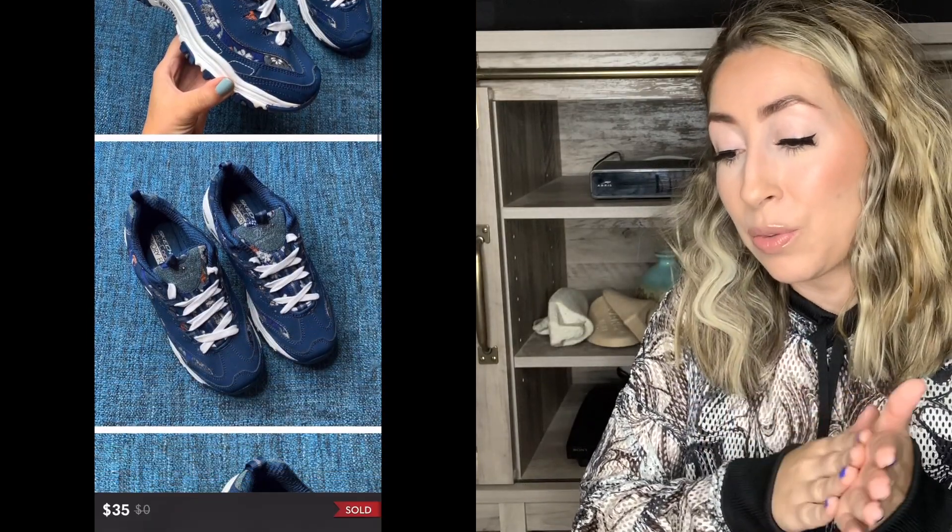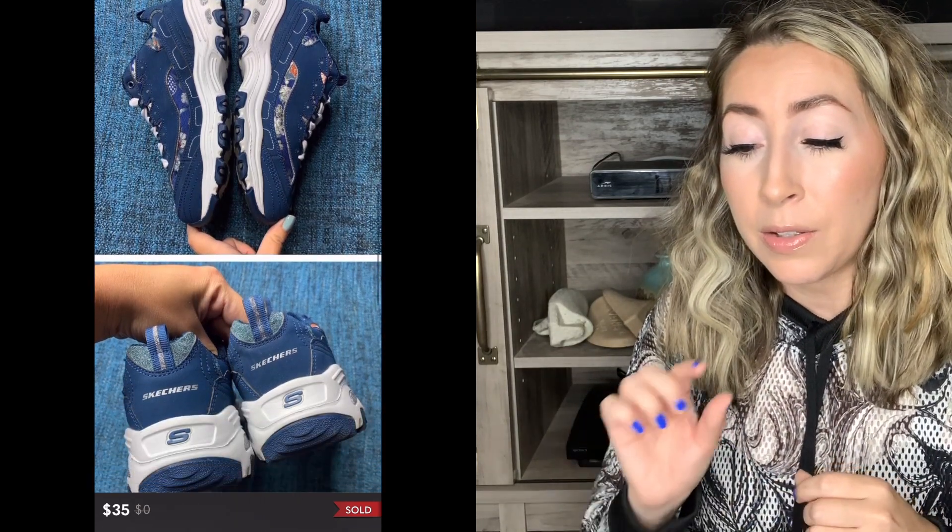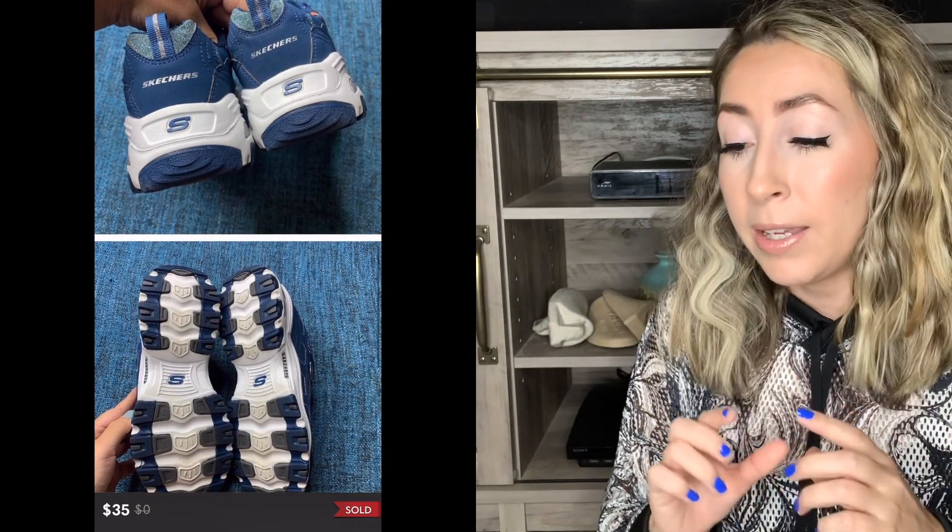Next up on the list is a pair of Skechers sneakers, which I've actually been loving picking up — they do sell really well for me. I'm a little bit picky with style and condition; I'll only get them if they're in really good condition and I like the style. These were the D'Lites — a really popular style by Skechers that I will always pick up. This pair was really cool because it was navy blue with a pretty floral fabric, a size 8.5 women's, and they sold for $35 on Poshmark, which is typically about what I get — anywhere between $30 and $40.